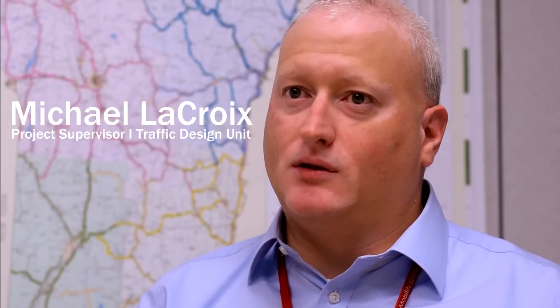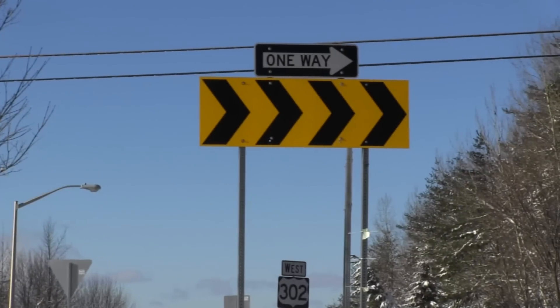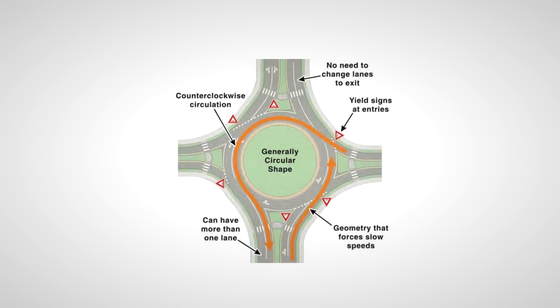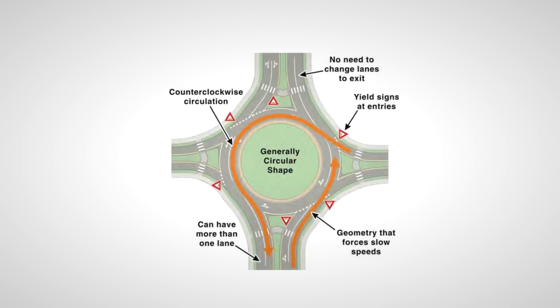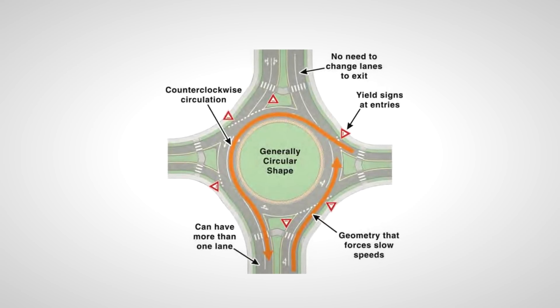Over the last several years, the agency has installed several roundabouts across the state on state highways. A modern roundabout is a one-way, non-signalized intersection where traffic flows in a counterclockwise pattern around the central island.